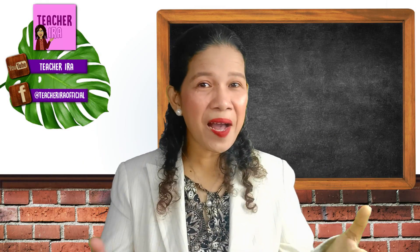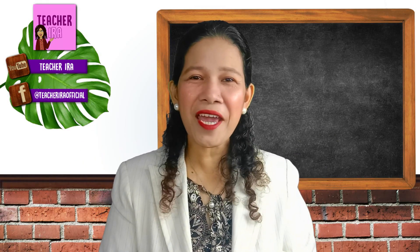Hello there, children. How are you today? Welcome to another fun learning.